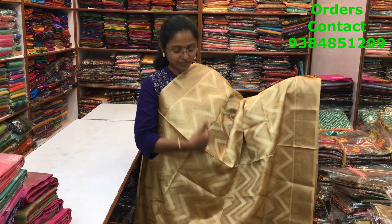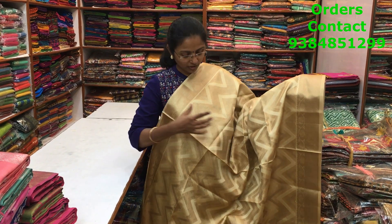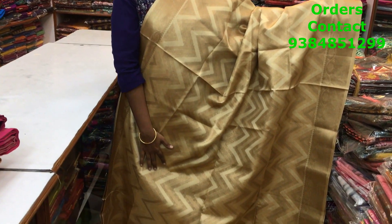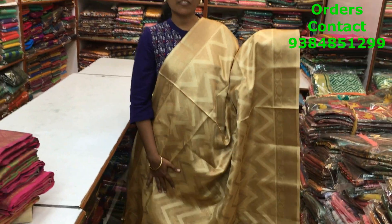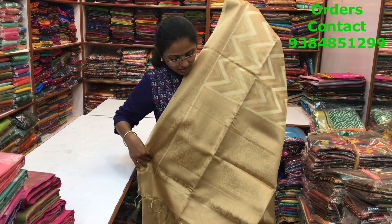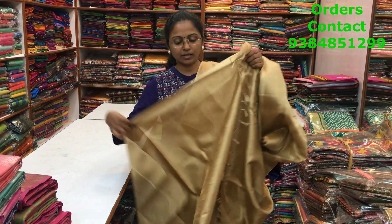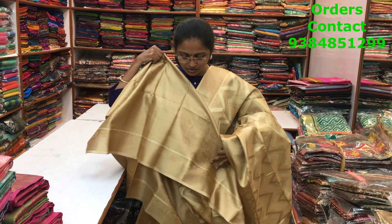A very beautiful gold tissue saree with a nice wavy pattern design — small border on both sides with the beautiful wavy pattern running through the body. Very rich and classy design, and the material is very soft. This is the rich pallu with tassels and a very rich jacquard blouse, and the price of the saree is ₹2120.